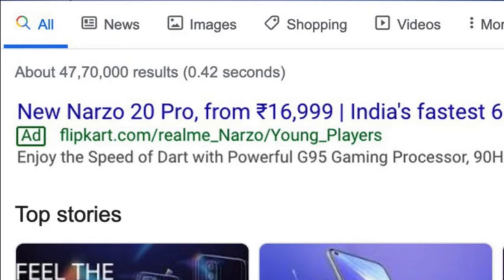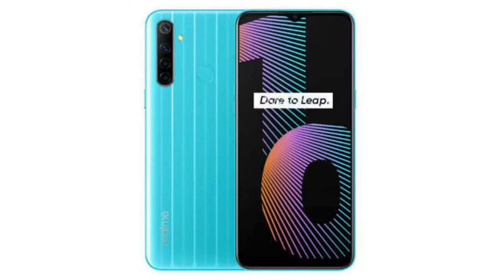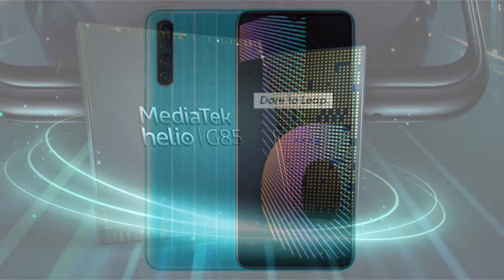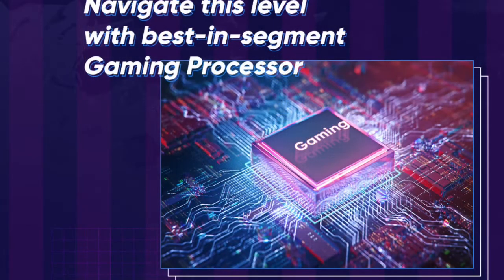Now we have the Naso Tundi. In the Naso Tundi, we have a 6.5-inch HD Plus display. We have an 88% screen to body ratio. As for performance, we have a G85 processor. We have a 4GB RAM option and 64GB storage.